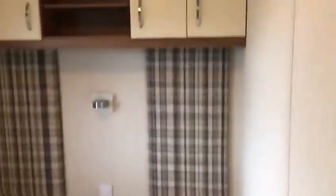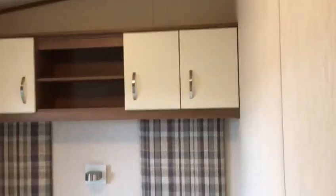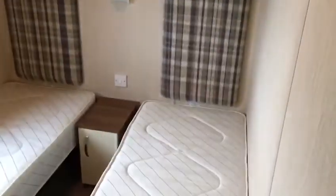Wall units and a little wardrobe with hanging space. Third bedroom again with wall units, two single beds, hanging space, and finished off with a shower room.